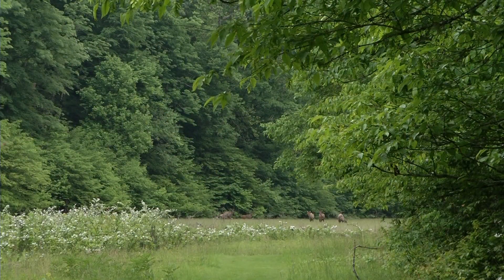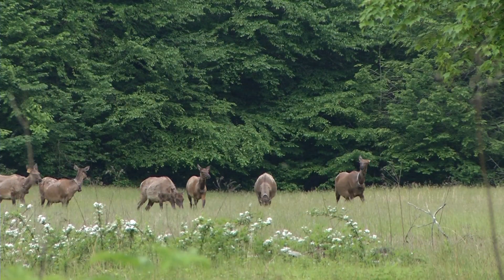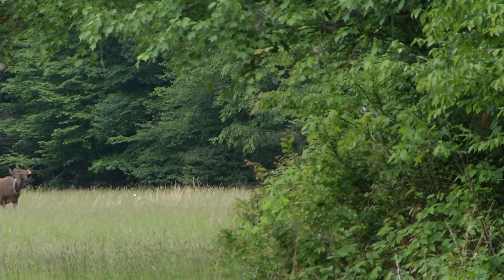In 2001 and 2002, 52 elk were reintroduced to the Cataloochee Valley on the North Carolina side of the park. Part of our mission statement is to restore extirpated species whenever it's possible, and so now we've got a reintroduced elk herd on the landscape within the National Park.